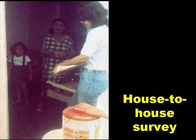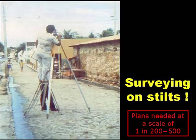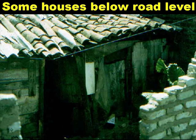When the community accepted the scheme, it was then necessary to conduct house-to-house surveys to find out exactly how many people were in each house and therefore how much wastewater was likely to be produced. Plans had to be drawn at a scale of between 1 in 200 and 1 in 500, so it was necessary to do some fairly detailed surveying. Some houses were below road level, which would have made conventional sewerage an impossibly expensive solution.